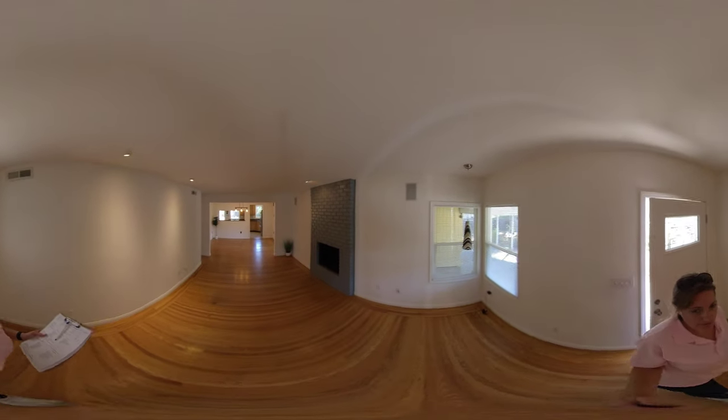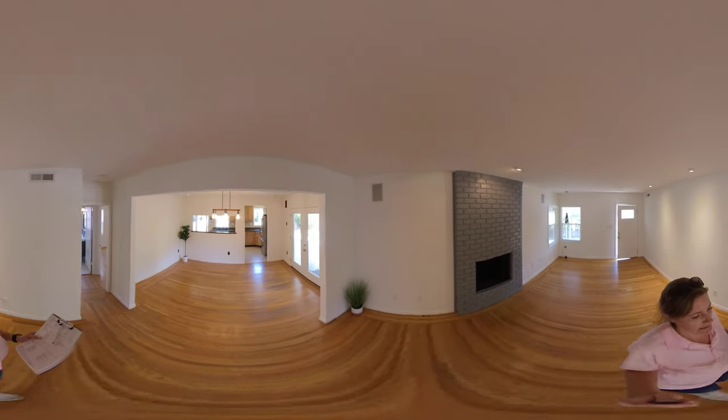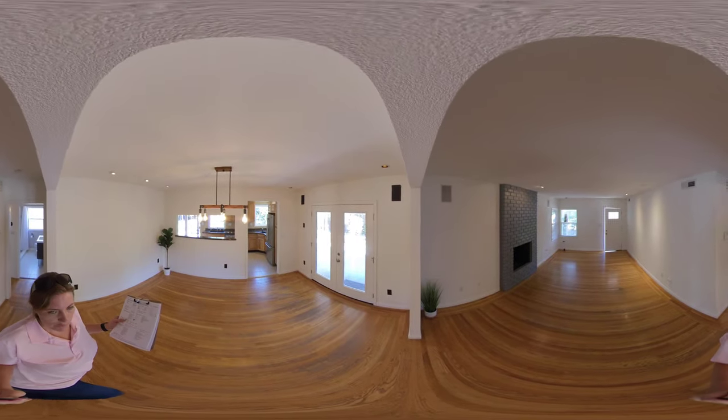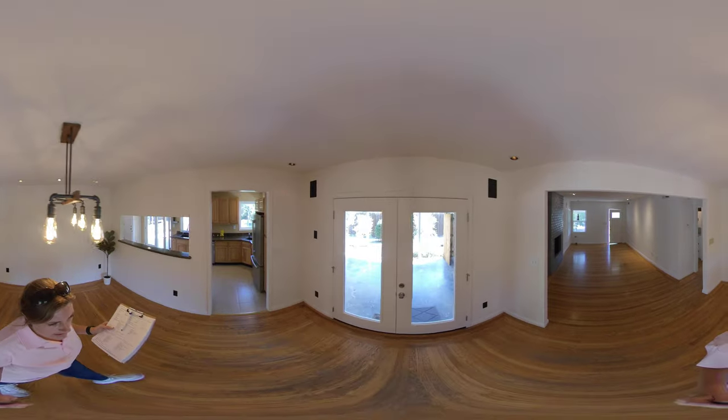As you come in you'll see the living room — nice open concept to the dining area. It flows into the kitchen a little bit. You're going to see more of the original hardwood flooring throughout. That's going to go out to your side yard in this covered area.